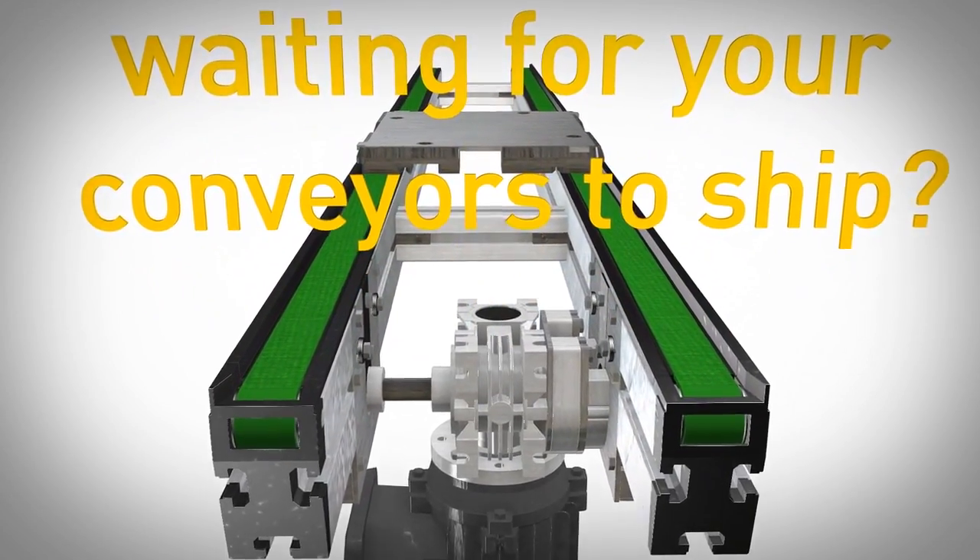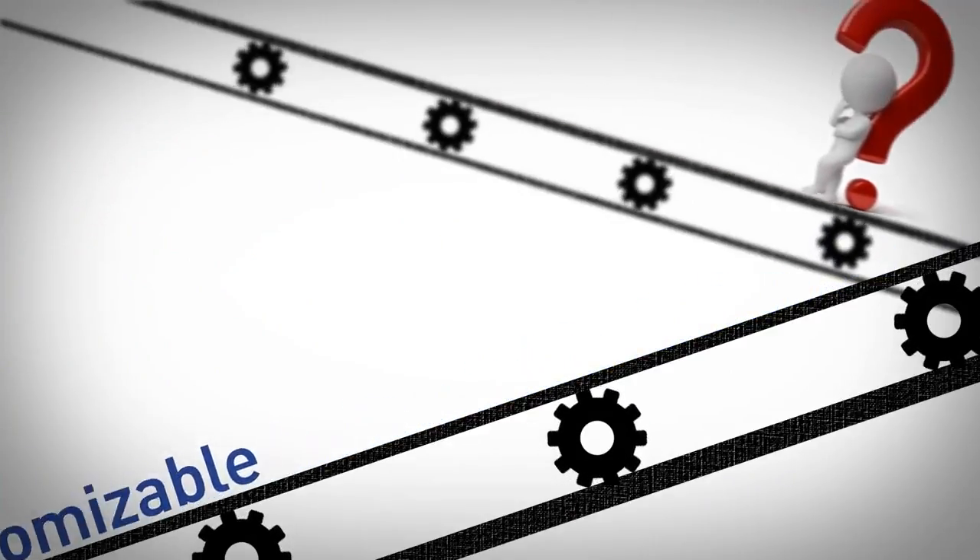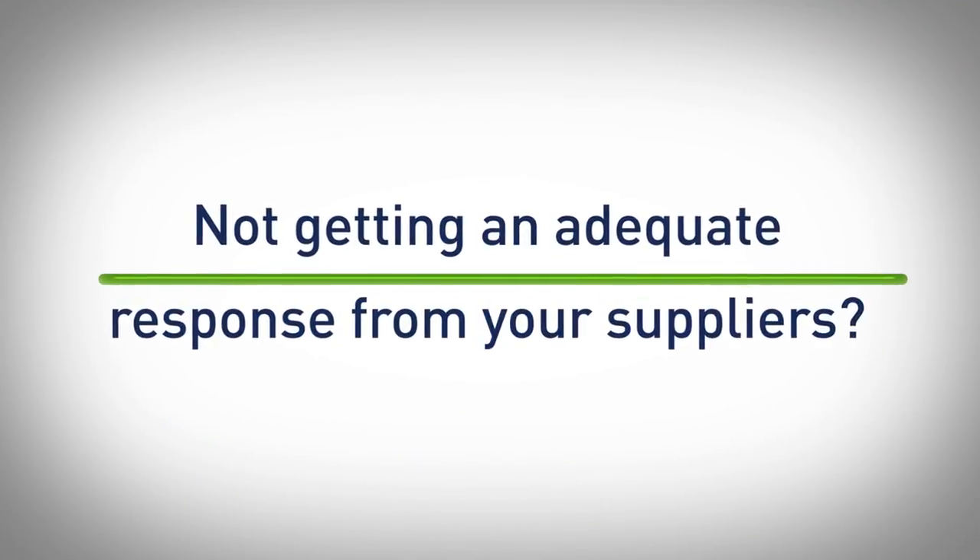Tired of waiting for your conveyors to ship? Still purchasing systems that are almost right but not exactly what you need? Not getting an adequate response from your suppliers?